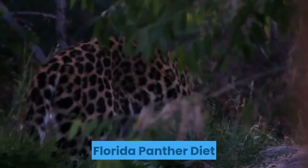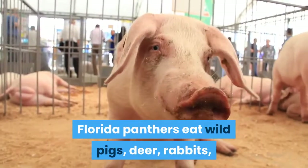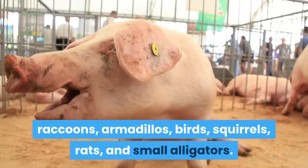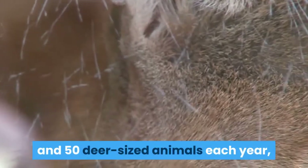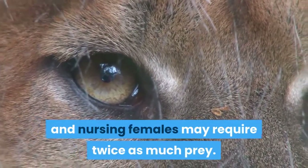Florida panther diet: Florida panthers eat wild pigs, deer, rabbits, raccoons, armadillos, birds, squirrels, rats, and small alligators. Adult panthers must consume between 35 and 50 deer-sized animals each year, and nursing females may require twice as much prey.